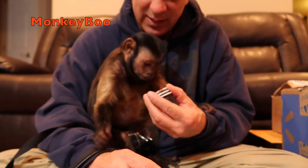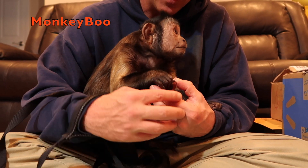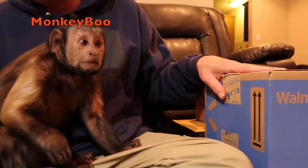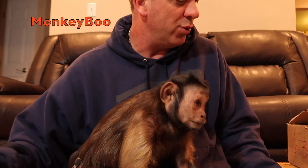Very cool, huh Boo. Who is that? That's Monkey Boo. Oh, he gave Boo a kiss. You're a good boy. All right, we have two mystery boxes from Walmart here. I don't know who they came from - they're really nice boxes. We'll do those last, Boo.